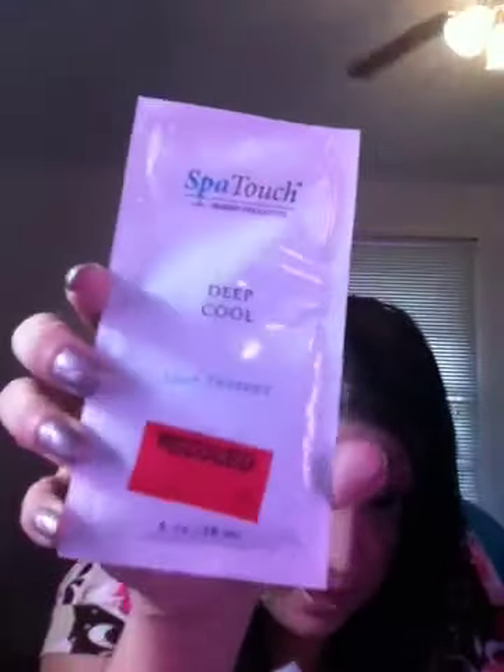I got these Spa Touch products — I think these are for massage therapy. This one is the Spa Sport and it was on clearance for 69 cents, so half of that was only 35 cents. I got five of the Spa Therapy cool ones and then five of the unscented massage cream ones — those were only 35 cents a piece.